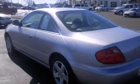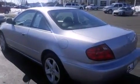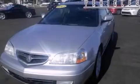Additional features include front fog lights, an anti-lock braking system, speed sensitive wipers, and leather seats that provide great support and create an overall luxurious feel.